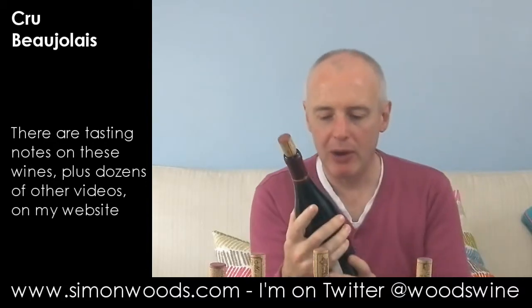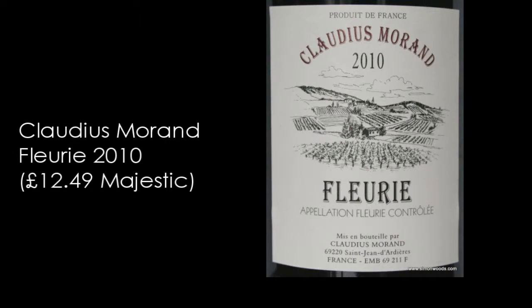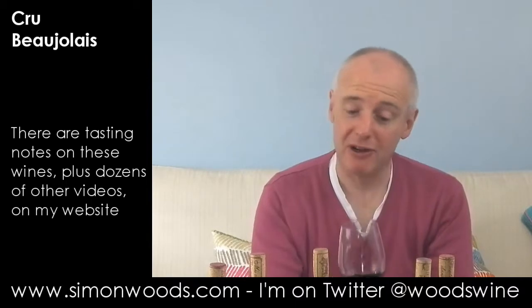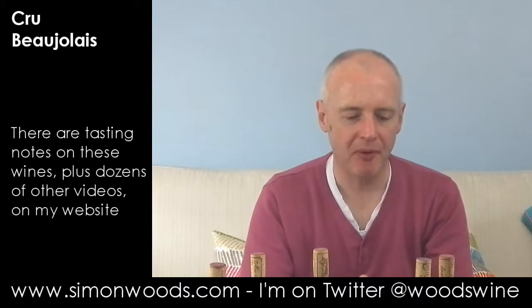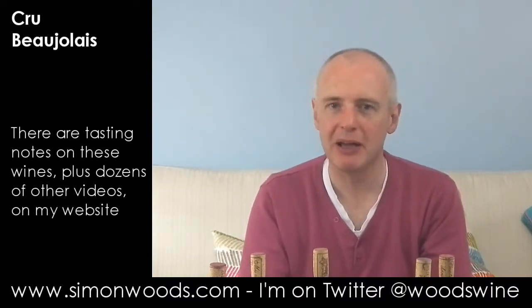Wine number six — we are on 2010 still. This is Claudius Morand 2010 Fleurie. I find a touch of nail varnish, volatile acidity here, that's making me a bit hesitant. It's only just had the cork pulled, so maybe it needs time to come out of its shell. But tasting it, I find that really takes over the wine and destroys my enjoyment of it.